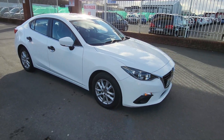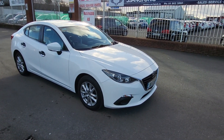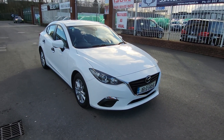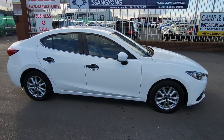Our Eircode is K67 AR55, which will bring you right to the door. If you have a trade-in, WhatsApp me some pictures at 085 800 9571 and I'll give you a valuation on the trade-in and a cost of change into this Mazda 3. Thanks for watching our video, have a great day, bye bye!